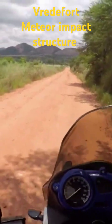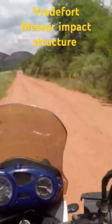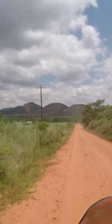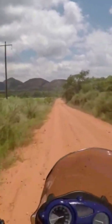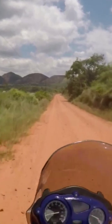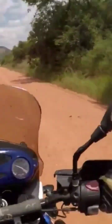The Vredefort Meteor impact crater is the largest and oldest visible impact crater in the world. It has a diameter of about 300 km, and it was approximately a 10 km wide rock that led to the preservation of the gold-bearing reefs of the Free State, some 2,000 million years ago.